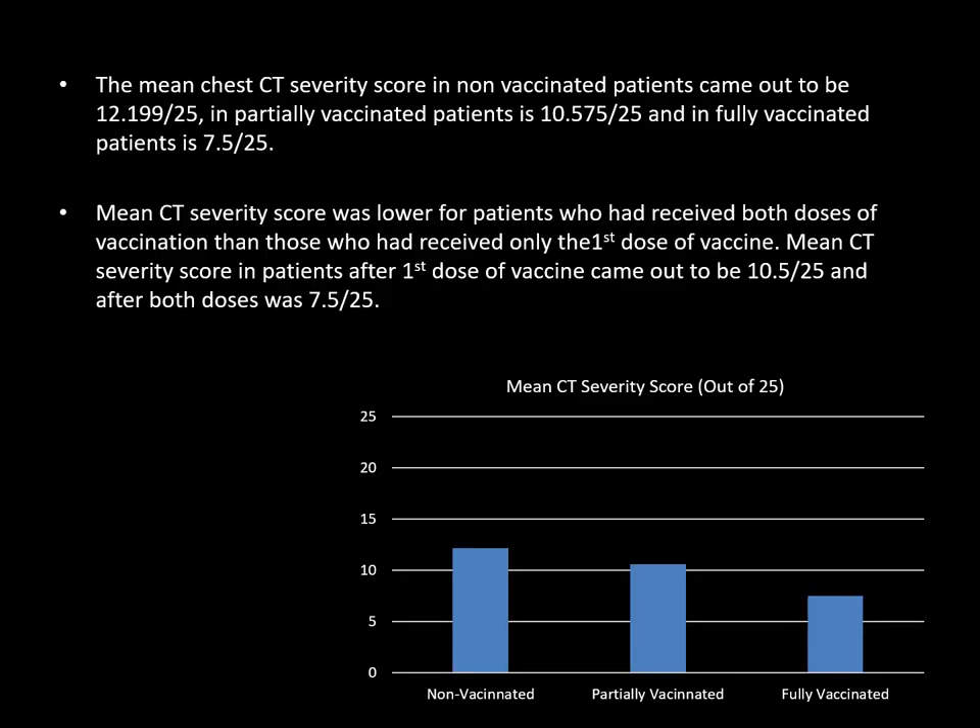The mean CT severity score in non-vaccinated patients came out to be 12.199 out of 25. In partially vaccinated patients, it was 10.575 out of 25, and in fully vaccinated patients, it was 7.5. The mean CT severity score was lower for patients who had received both doses of vaccination than those who had received only the first dose. The mean CTSS after the first dose was 10.5 and after both doses was 7.5.